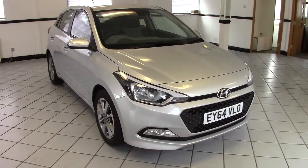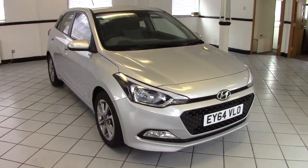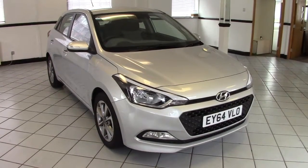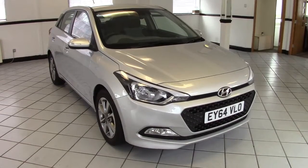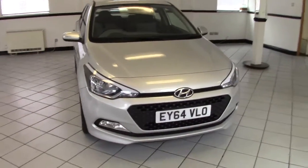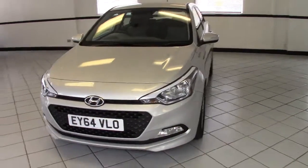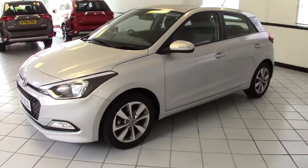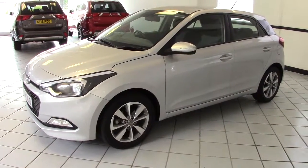Hello, this is Milton Keynes Hyundai's 2015 Hyundai i20 1.2 SE. It's done just 12,000 miles. It's finished in sleek silver and has two-tone light and dark grey cloth upholstery. Very clean and tidy car in lovely condition throughout, and I'll show you around the car to give you some idea.